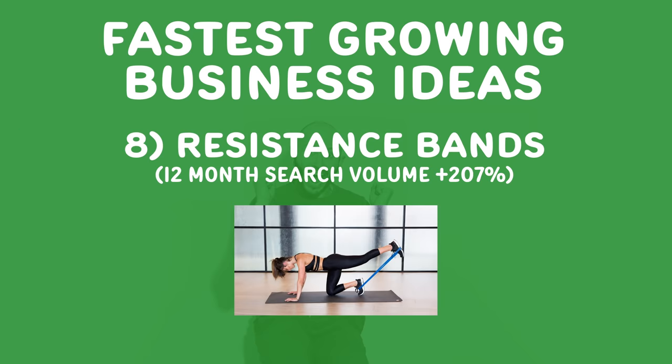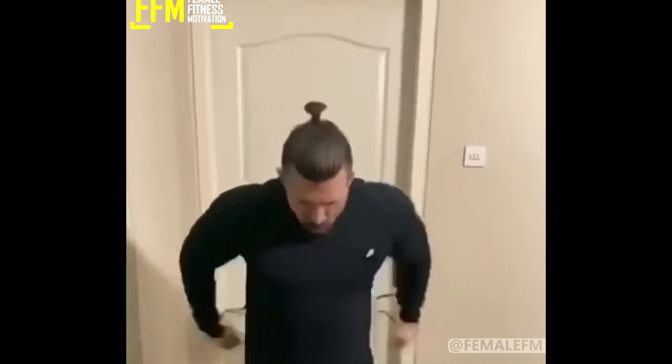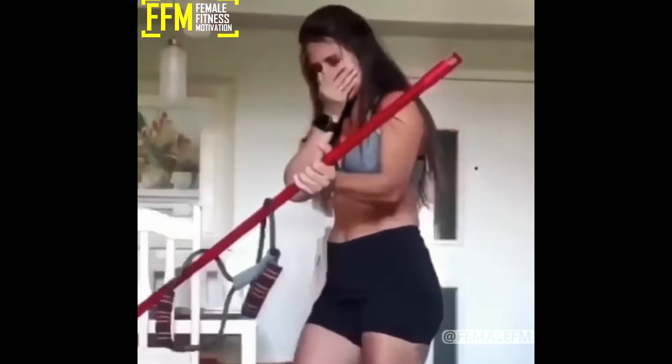Number eight, resistance bands. Gyms are closed most everywhere. The weights are sold out everywhere and they're expensive, so resistance bands have blown up. They're bands you can basically do body weight exercises with, or you can stretch with them. I bought them on Amazon, but I think they're sold out everywhere. If not, that's a great business idea — or what else can you do to help people create at-home exercises?